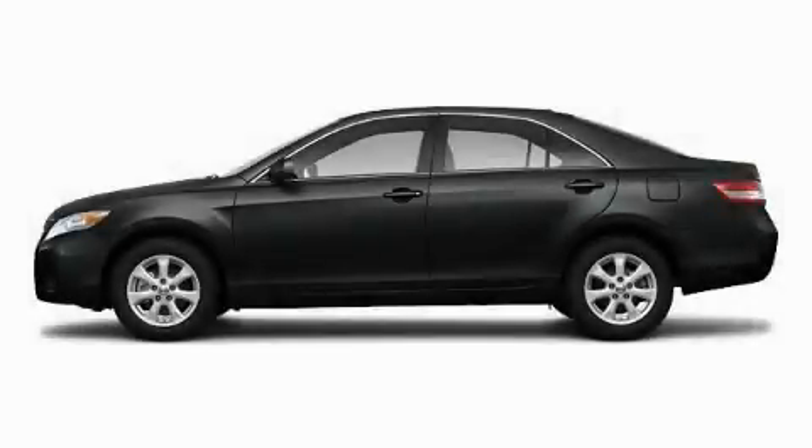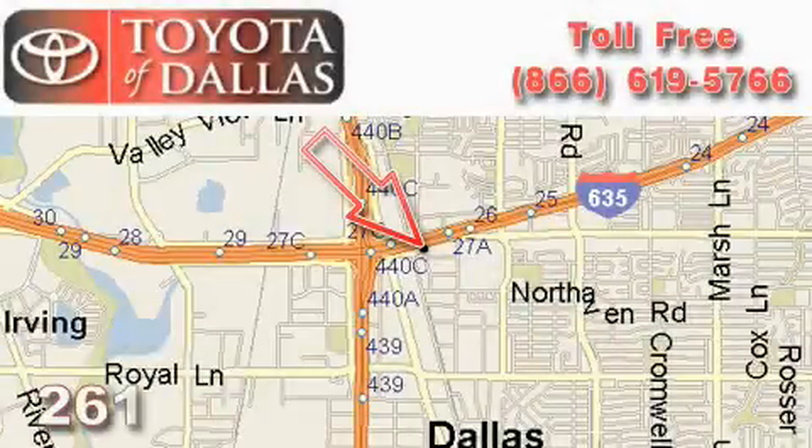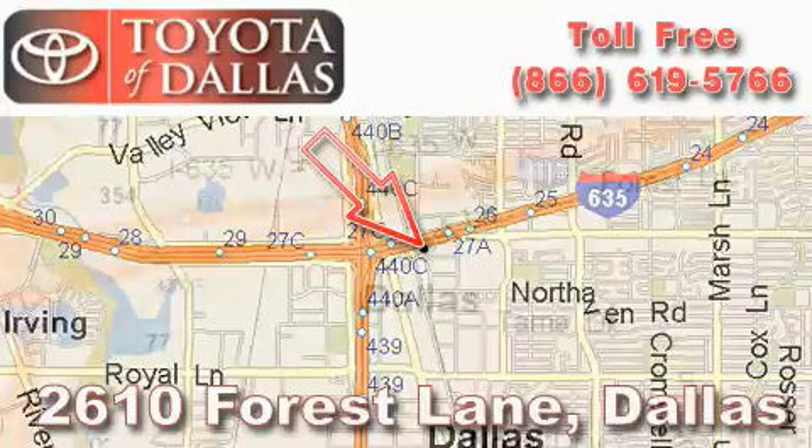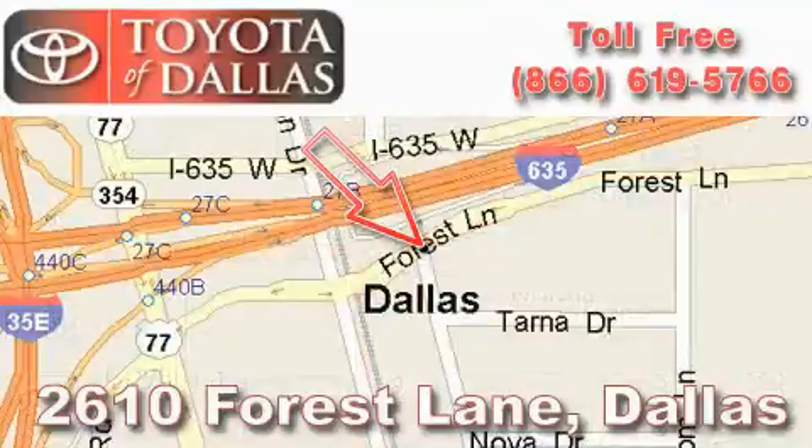We invite you to contact us today to learn more about this vehicle. Toyota of Dallas is located at 2610 Forest Lane. Our main objective is to make your experience at our dealership a satisfying one, whether it's for sales, service, or parts.